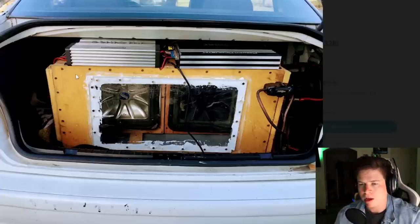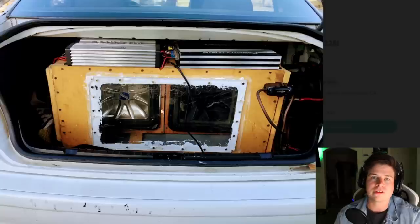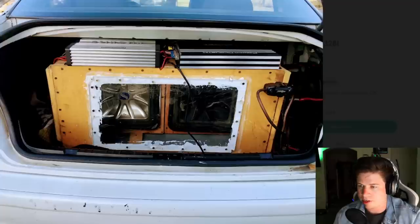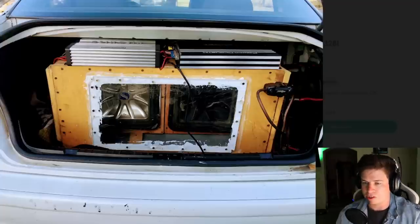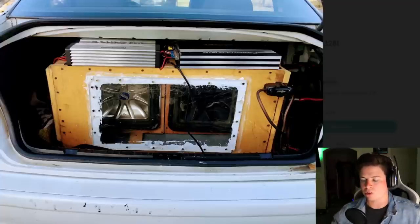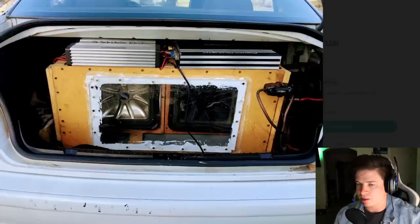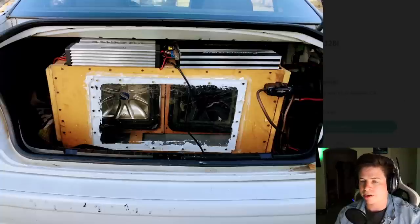Maybe some of you sound guys can tell me why the subwoofers are enclosed - why are they in a gas chamber? What are they doing in there? It doesn't make it sound more deep. If you have a big sub box, you're supposed to box in the sub box. Very little practicality - you could probably fit a water bottle on one side, maybe a t-shirt on the other.